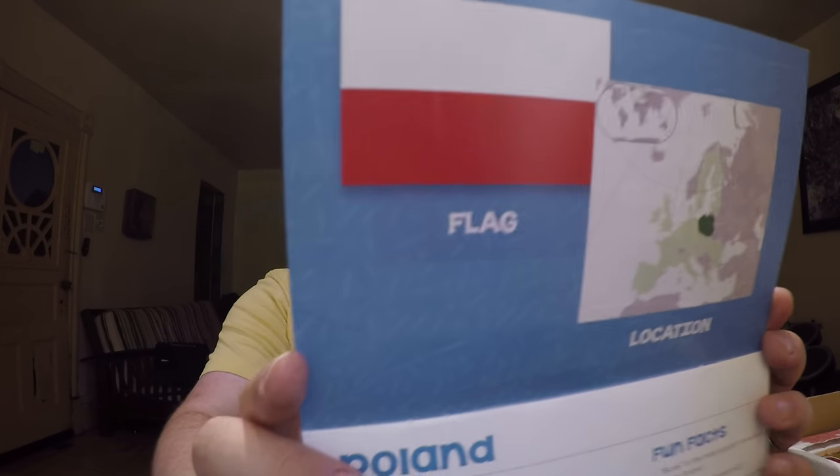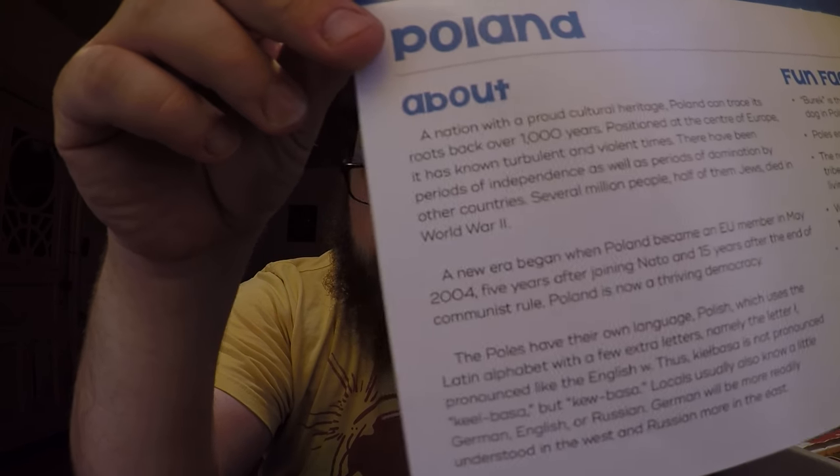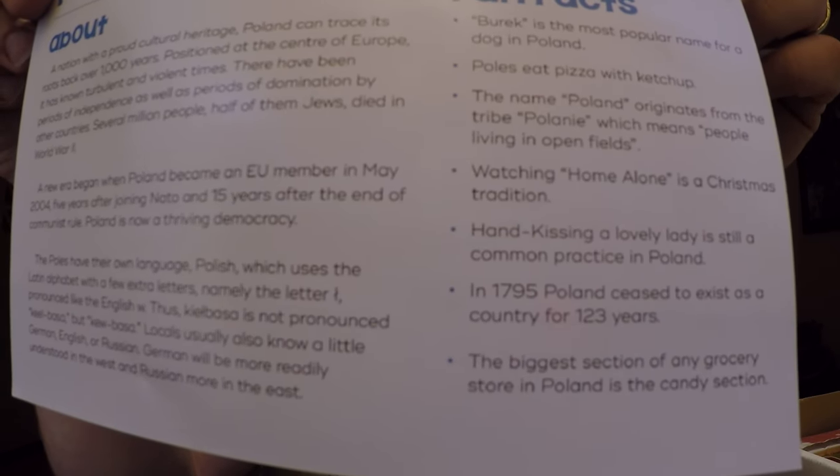So here's the map where Poland is, the flag, a little bit of information on Poland — some fun facts. But of course, as you know, I'm getting the premium Snack Crate and there's three options: a mini, an original, and a premium. As high as you go, you still get the smaller things in it as well.